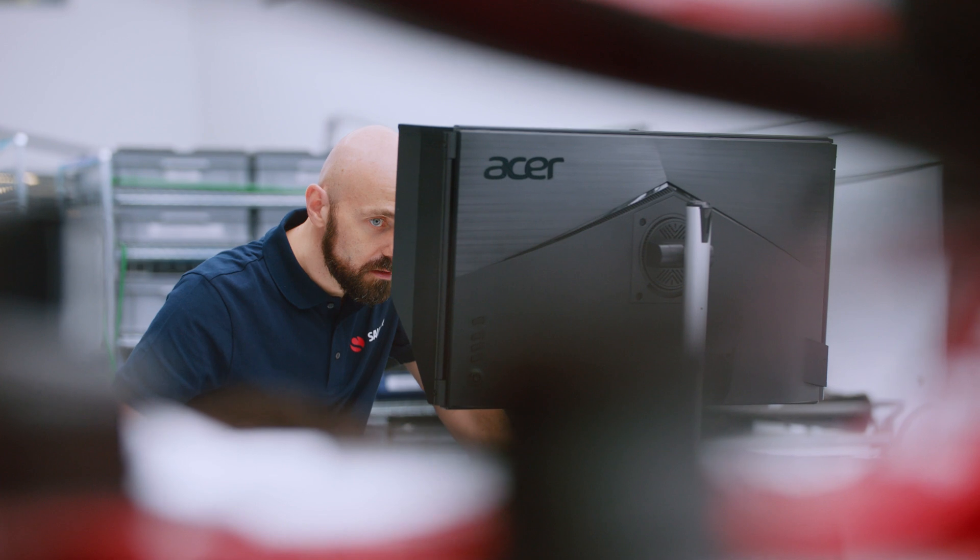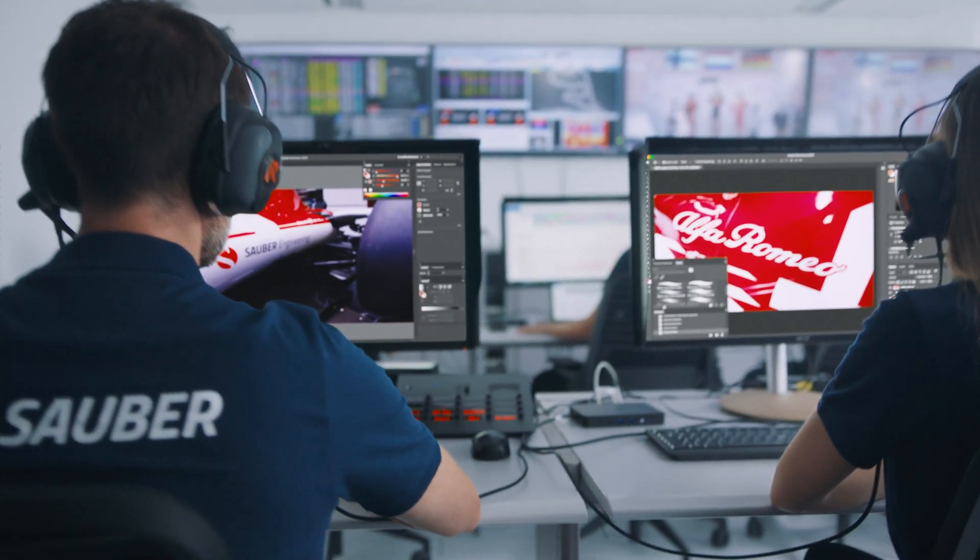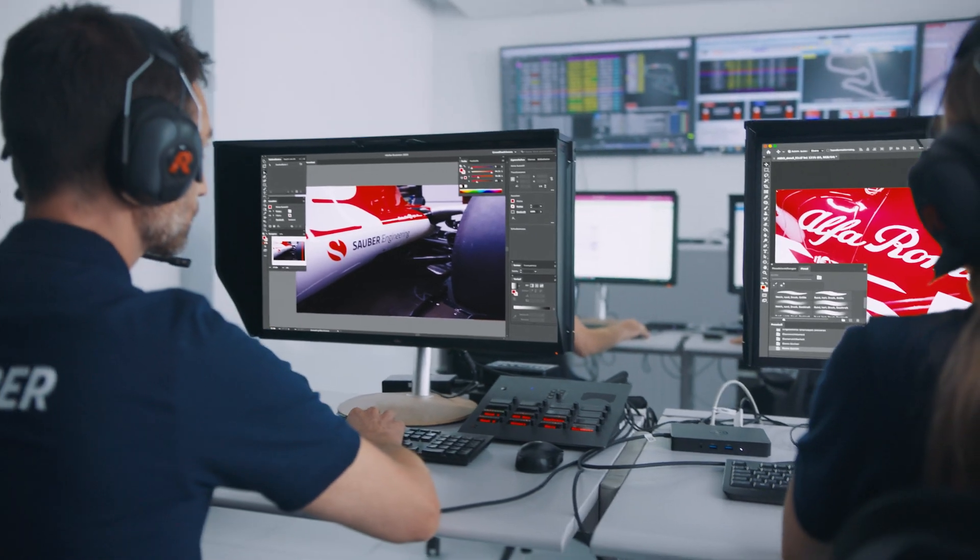The ConceptD 4K monitors are truly impressive. The quality of the colors is striking compared to the hardware we were using in the past, and having very good accuracy allows you to really see details, even when you zoom in at a very high level.